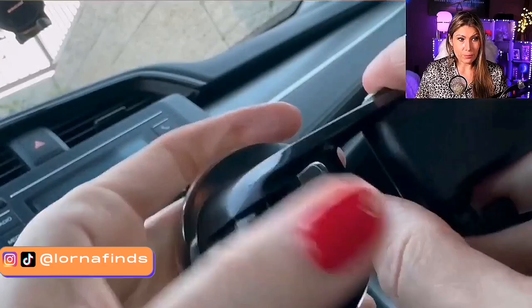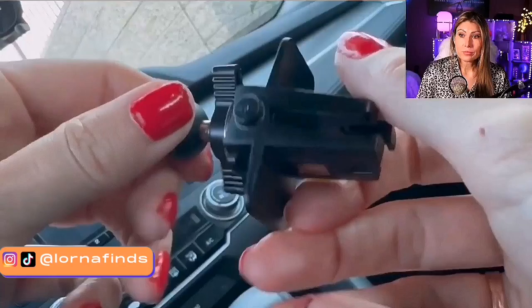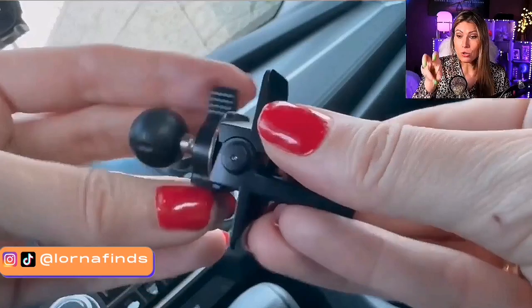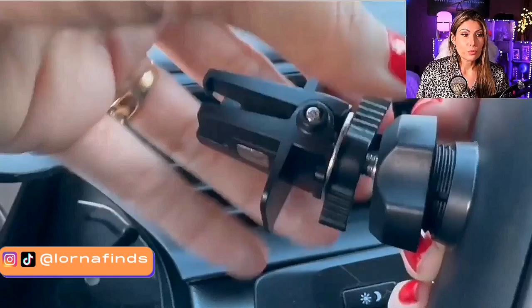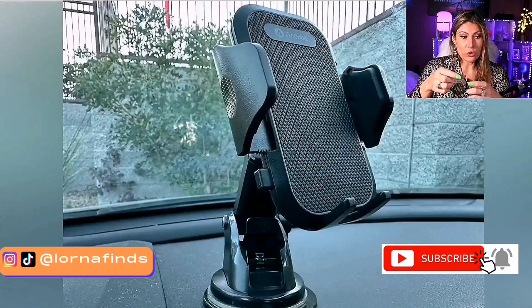It works for Android and iPhone as well. It has a nice system — this accessory goes in the air vent if that's what you prefer. You just switch the support and you can put it in your air vent, windshield, or dashboard. It even comes with an additional platform to stick to the dashboard.